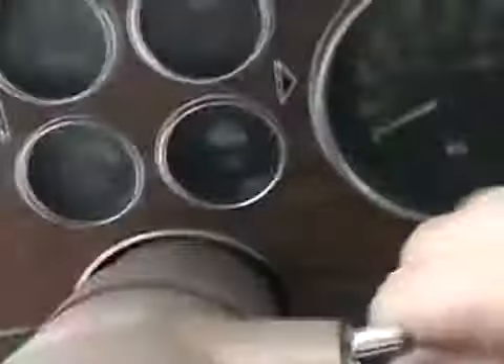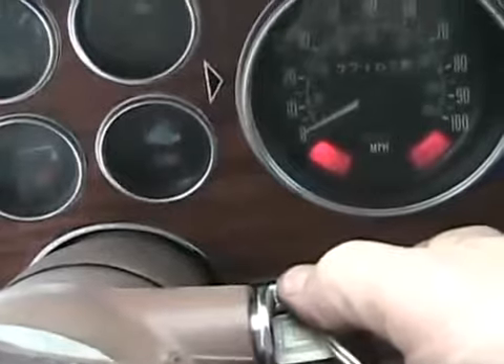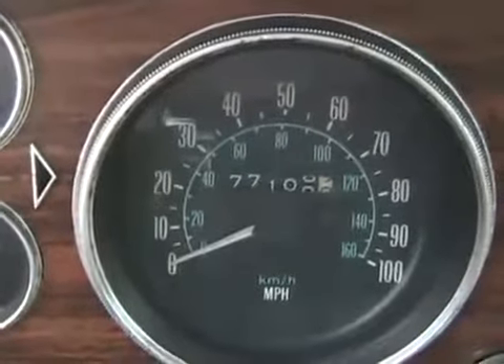All right, I'll give it one pump on the pedal and see what happens. I'll hold it down just a tiny bit. Come on... That's it. I never even pumped the gas.